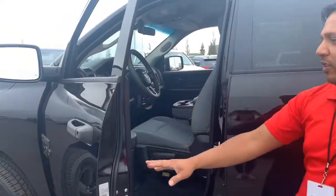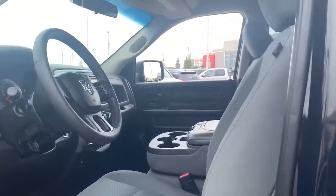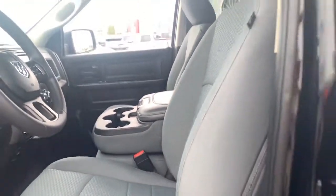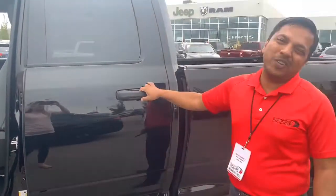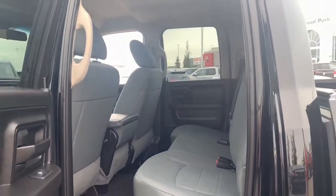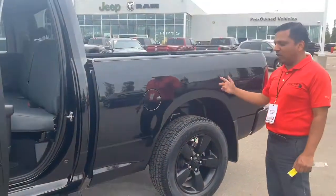This one is with the bench seat configuration, so in case you happen to have 6 passengers — 3 in the front, 3 in the back — you have all that. This vehicle has only 28,000 kilometers on it, pretty good room in the back, and since it's a quad cab, you've got a 6'4" box.